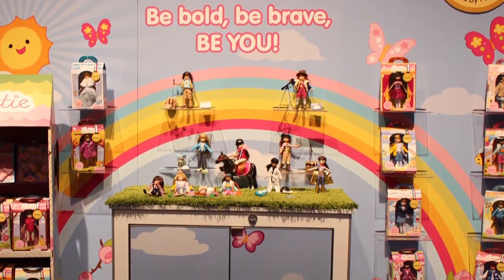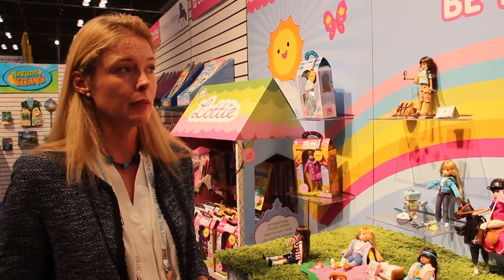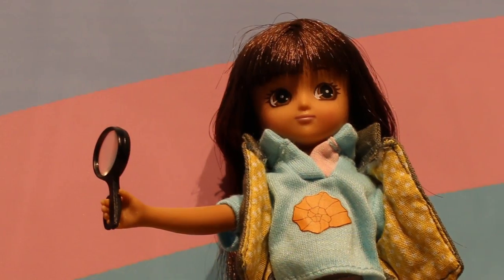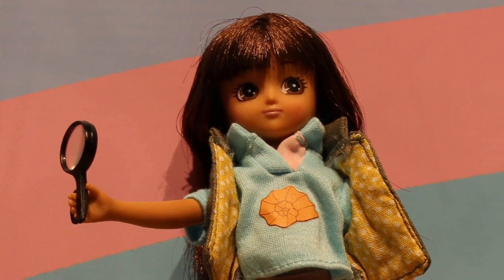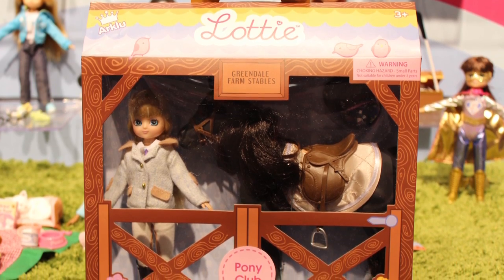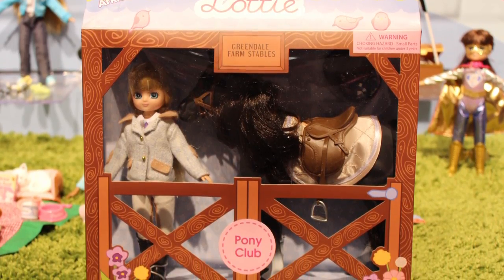We have a couple of really fantastic science themed dolls that we're showcasing here at New York Toy Fair. We have Fossil Hunter Lottie, which shows girls all about paleontology and archaeology, and we have Stargazer Lottie, which gets girls interested in astronomy.